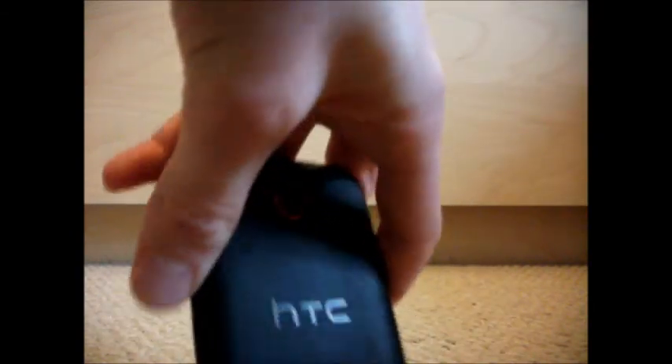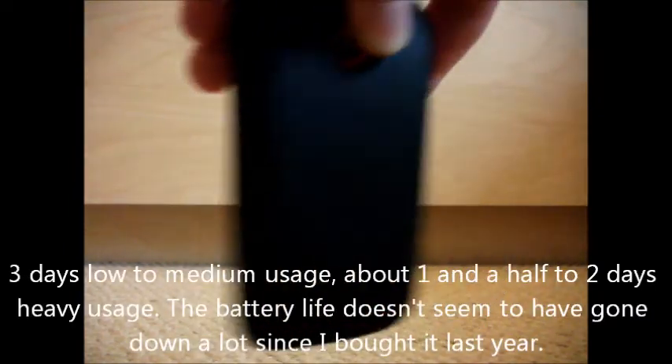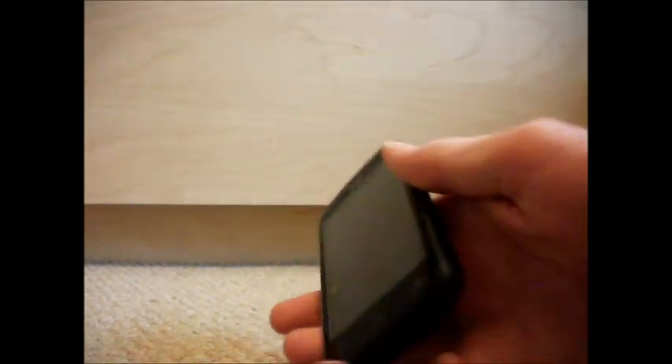One of the best things about this smartphone is the battery life — it's honestly amazing. It's only a 1,230mAh battery, but it lasts me on average 3 days of low to medium usage: maybe a game every now and then, music every day. Three days is quite a lot for a smartphone.